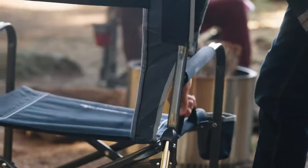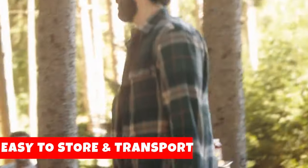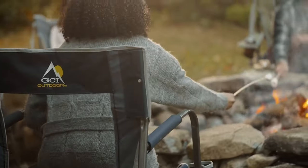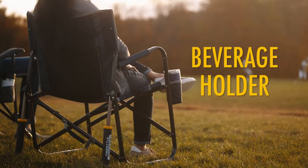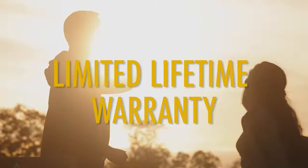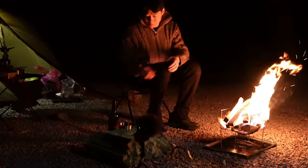The thoughtful design extends to the foldable feature, allowing you to effortlessly collapse the chair for easy storage and transportation. Simply folded flat, and you're ready to hit the road. Take your outdoor adventures to the next level with the GCI Outdoor Freestyle Rocker. Embrace the freedom of portable comfort and experience the joy of rocking serenity in any outdoor setting. Make your outdoor moments memorable with this exceptional rocking chair from GCI Outdoor.